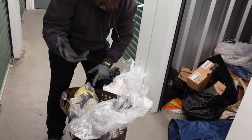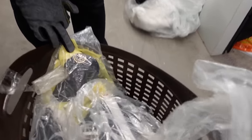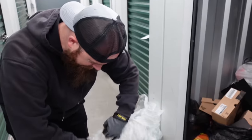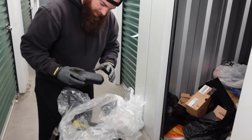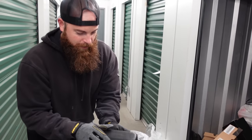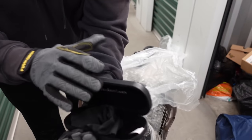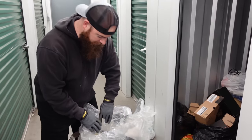Oh, come take a look at this — Ray-Bans! All right, let's take a look. Here is a Polo Ralph Lauren case — are they in there? No, just the case. Just the case. But save the cases because the cases do sell.